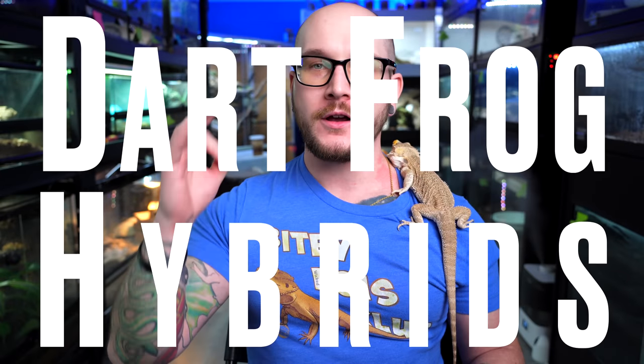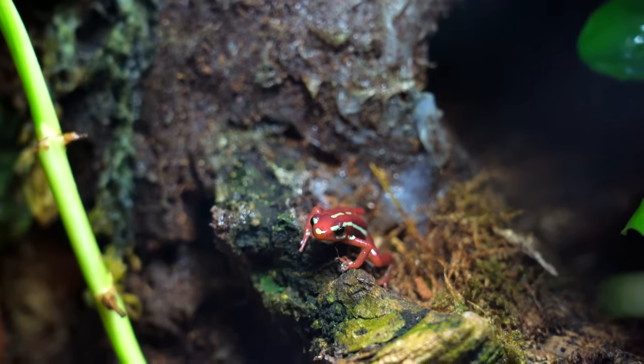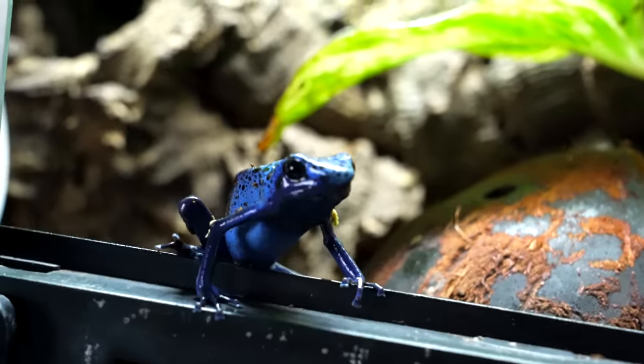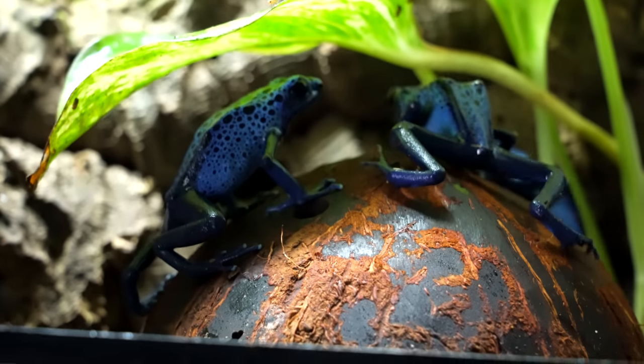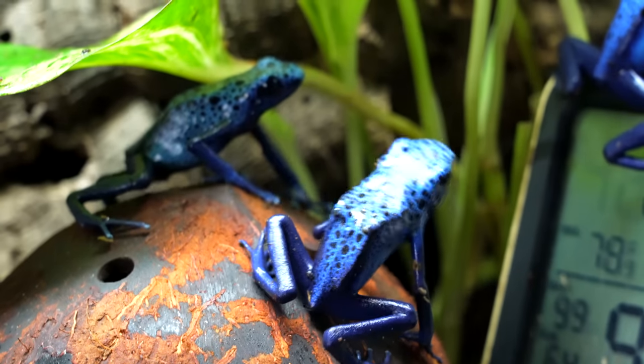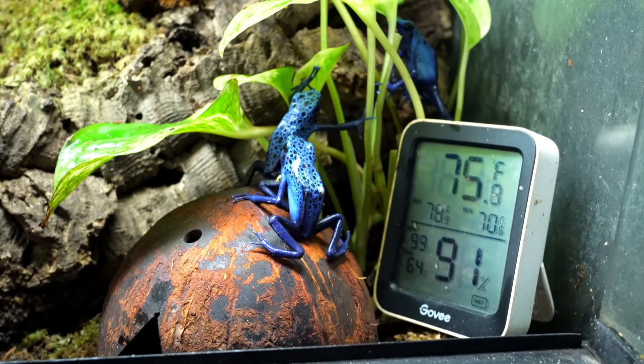Number three, and this is one I don't agree with: dart frog hybrids. It is generally frowned upon to mix dart frogs, even morphs. For example, with Dendrobates tinctorius, there are blue tinks, yellow tinks, a whole bunch. You don't mix them because you want to keep the lines and morphs pure. You don't mix species either, because it's difficult to get certain dart frog species in the hobby. The main argument against hybrids is muddying the waters — breeding different types and having offspring sold as pure stock. And that argument makes sense.